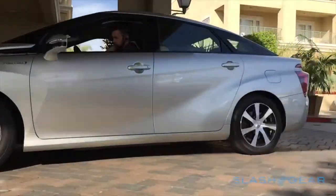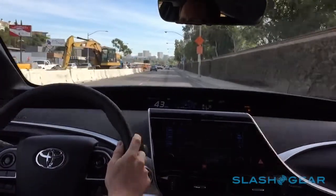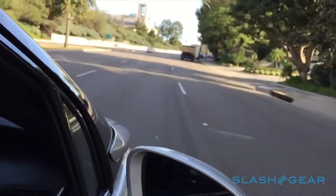On the road, if you've ever driven a Prius, then the Mirai won't come as too much of a shock. Toyota offers three modes, with Eco expected to be the most frugal and Power the most potent. Official economy figures haven't been announced, but in a prototype I saw around 52 miles per gallon equivalent after a mix of city and highway driving.